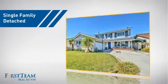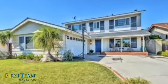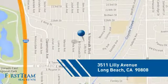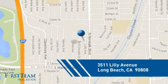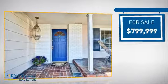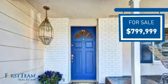This detached home is a great choice for families who want the privacy of their very own lot. It's located in the Long Beach area, currently listed at just under $800,000, offering an excellent value for the area.